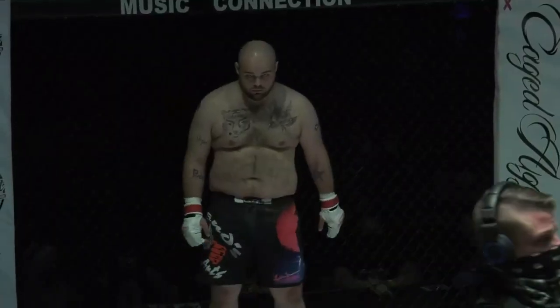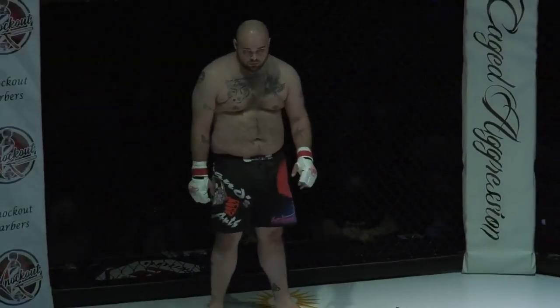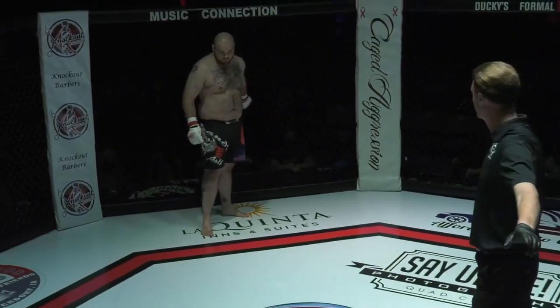Jordan Trowers clowning a little bit as he gets announced — he's got to get his game face on. He's bringing his personality into the ring. I love that.